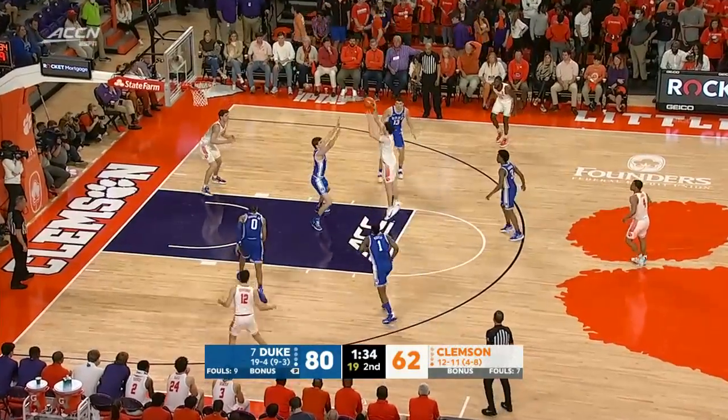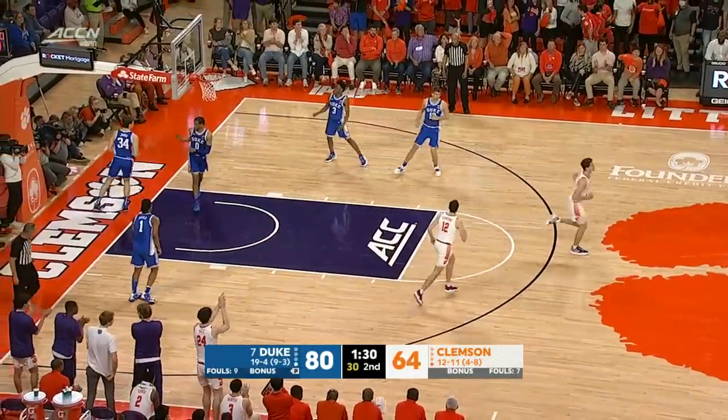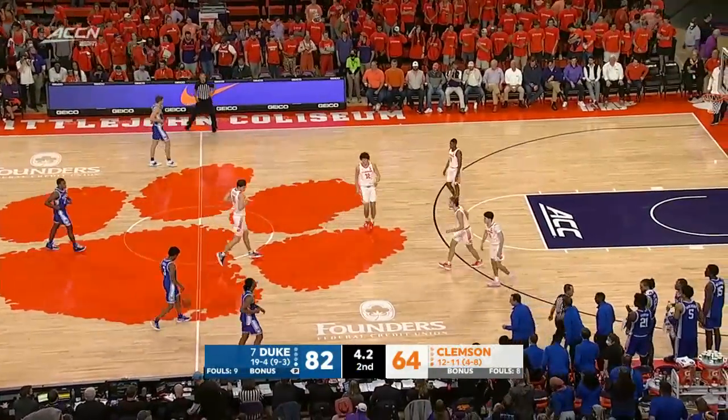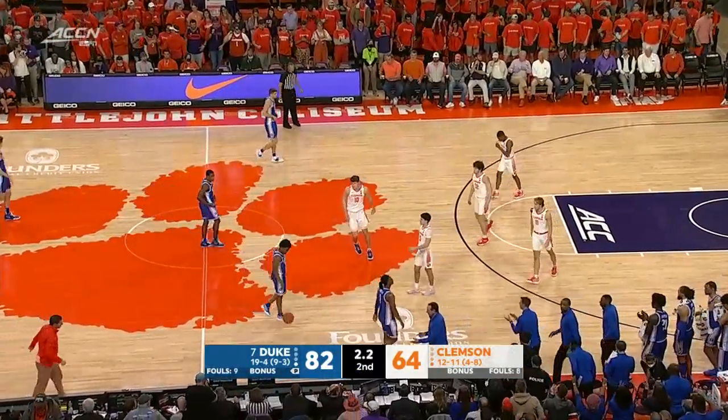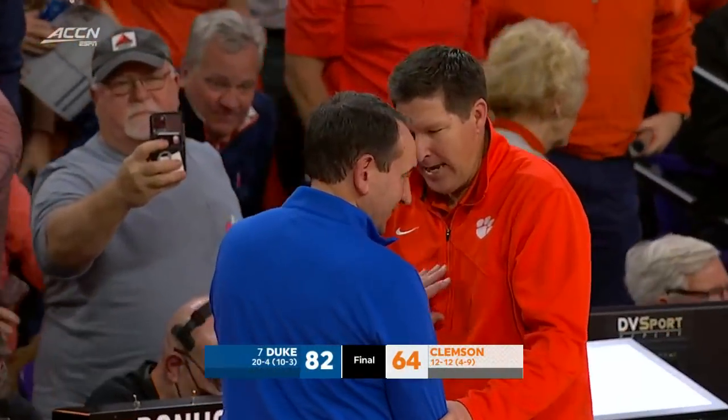Mark Williams, eight for eight from the floor. There's only one way to take the roof off a place this late in the game, and it's a walk-on bucket. Clemson doesn't get it. Duke emerges with the victory.